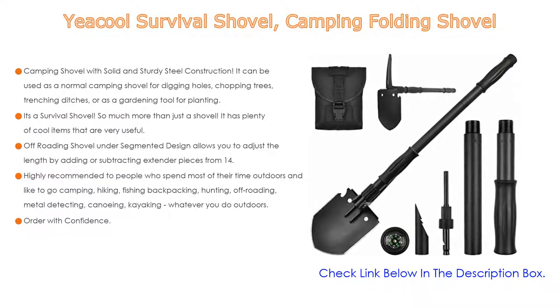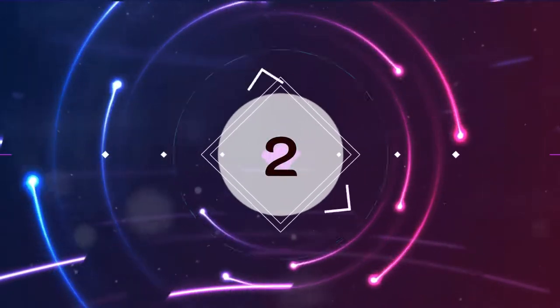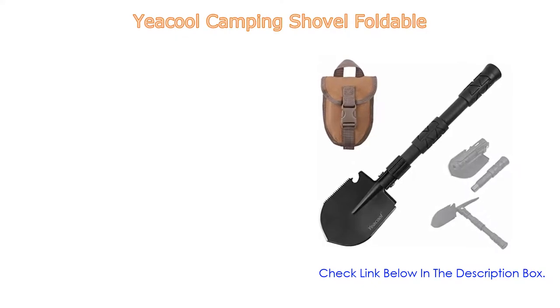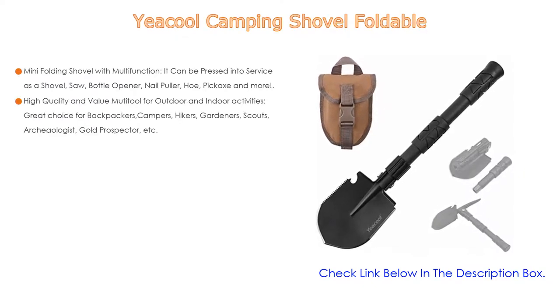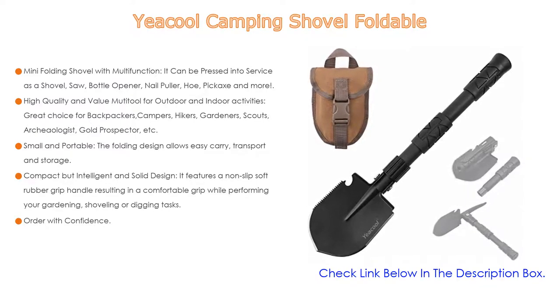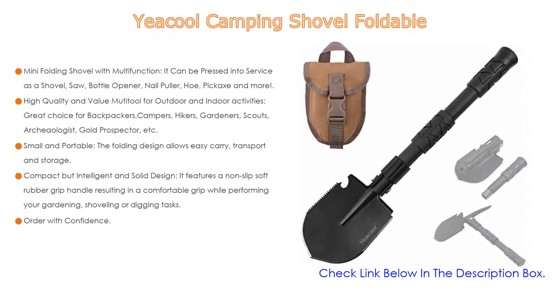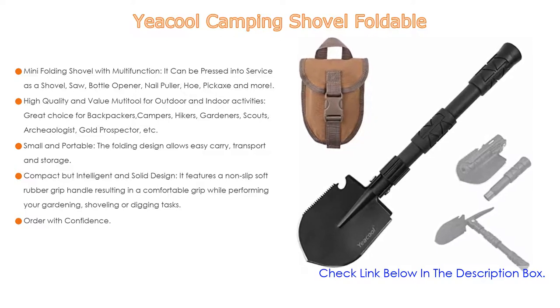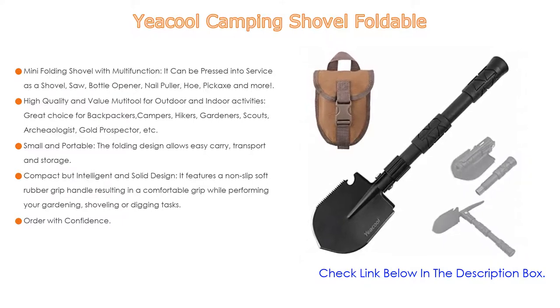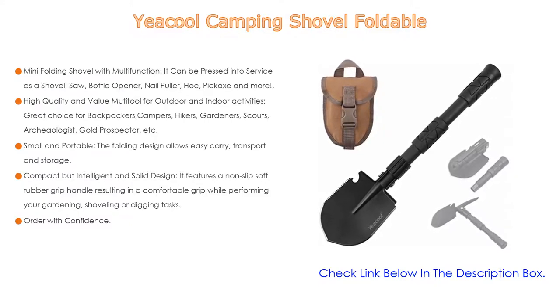Number two: the Equal Camping Shovel Foldable is the editor's choice because it has many multi-functions — it can be pressed into service as a shovel, saw, bottle opener, nail puller, hoe, pickaxe, and more. It is a high-quality multi-tool for outdoor and indoor activities, and a great choice for backpackers, campers, hikers, gardeners, scouts, archaeologists, and old prospectors. It is also a superb gift idea.